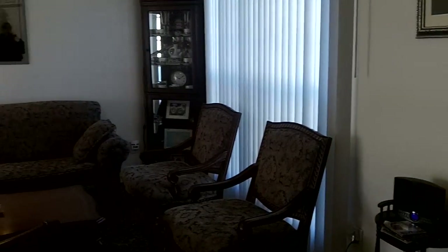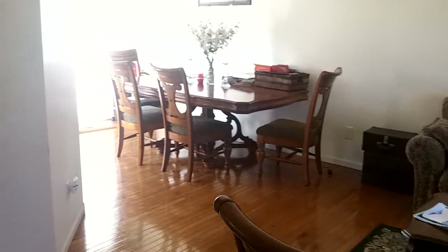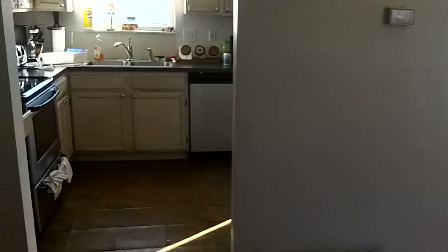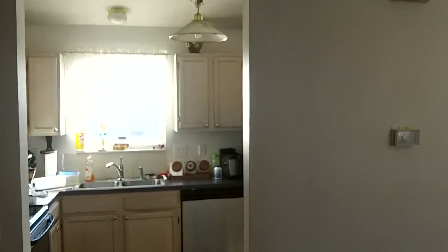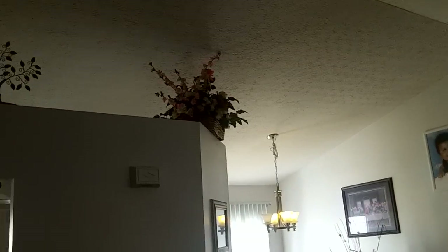Huge bay window there with vertical blinds — you get a good idea about the space here. And then a nice architectural feature here: you'll notice the decorating shelf that's gonna open up your kitchen and certainly give you more airflow as well.